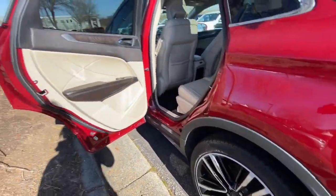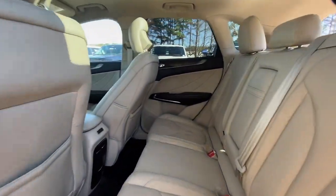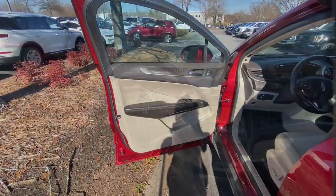Prepare to fall in love with its powerful performance and distinctive lines. The following are some of this vehicle's highlighted options.